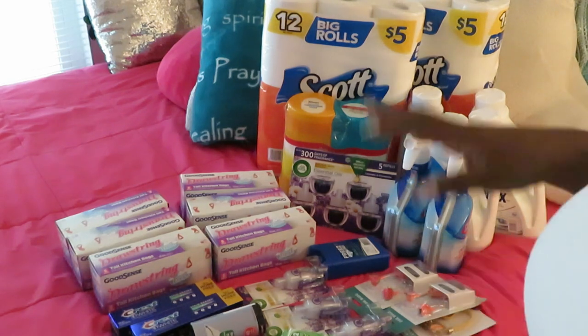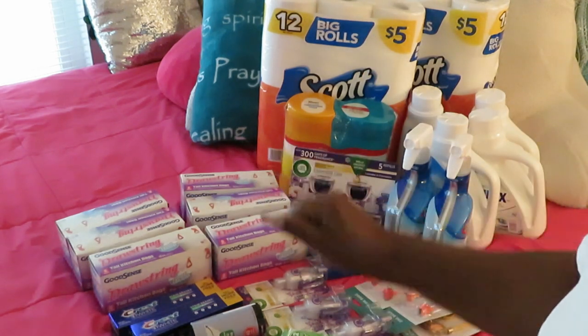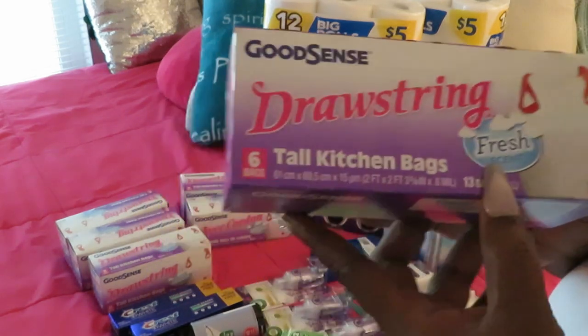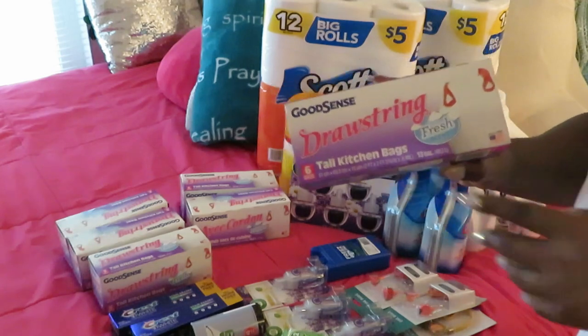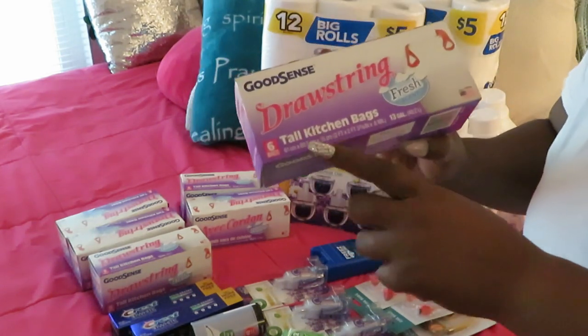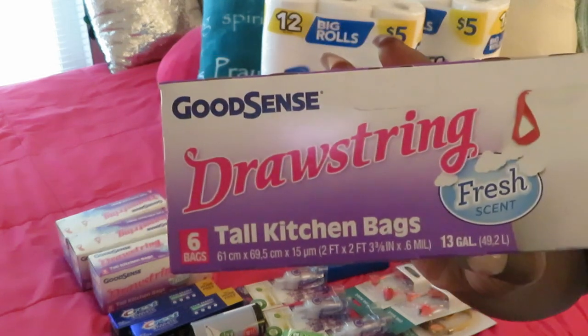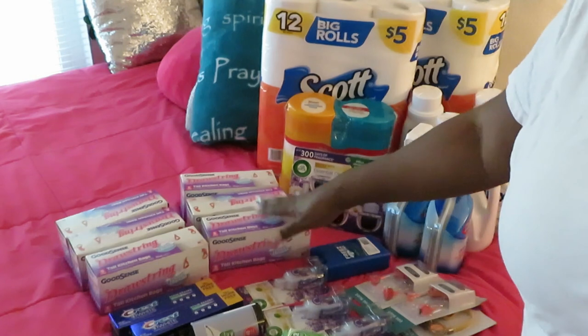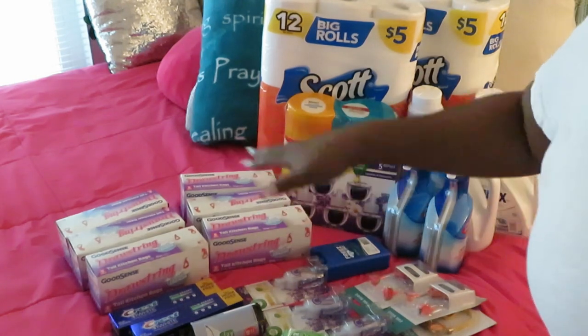Now let's go over to Dollar Tree — the Dollar Twenty-Five Tree! I got my Good Sense drawstring tall kitchen bags, six count. I love these bags — they're really sturdy and they don't break easy.